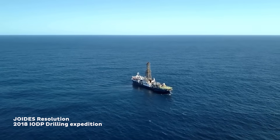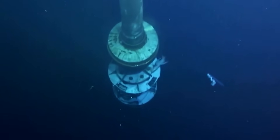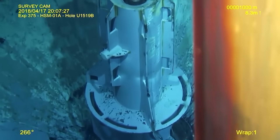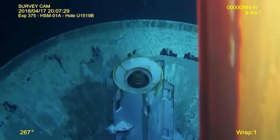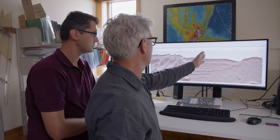Prior to the drilling campaign, we were really inferring a lot from regional data and previous drilling from far away. Until the last five years or so, we haven't had that kind of ground truth information to work with.